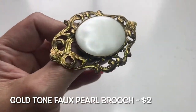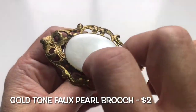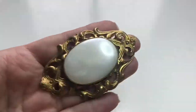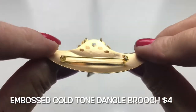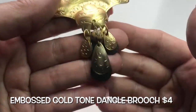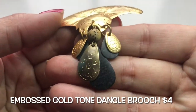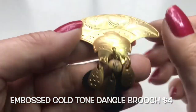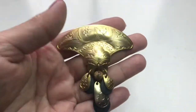Here's a brooch — gold-tone setting, like a filigree scrolly type of design; it feels plastic to me. Next up we have this pendant — it could be tin or aluminum — with a very pretty engraved plate on top and dangling teardrop shapes, including some black ones, and a bead in the center.